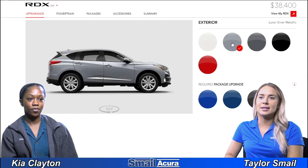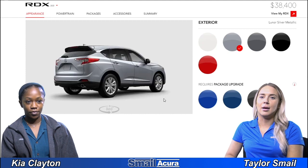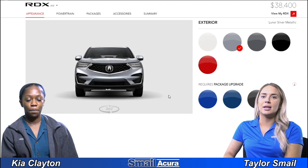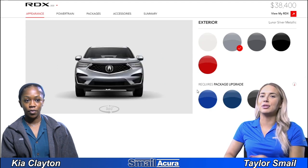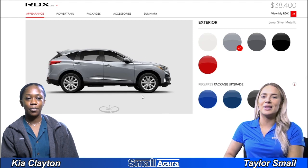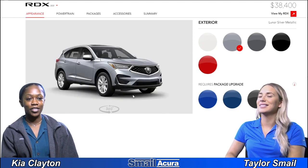Next is lunar silver metallic, which is going to be kind of your brighter silver that the RDX comes in. When I think of lunar I think of almost like blue, so maybe in the light it has some blue reflections to it.